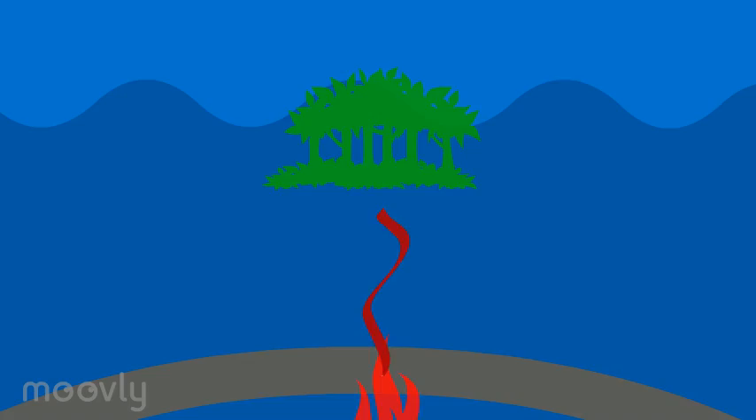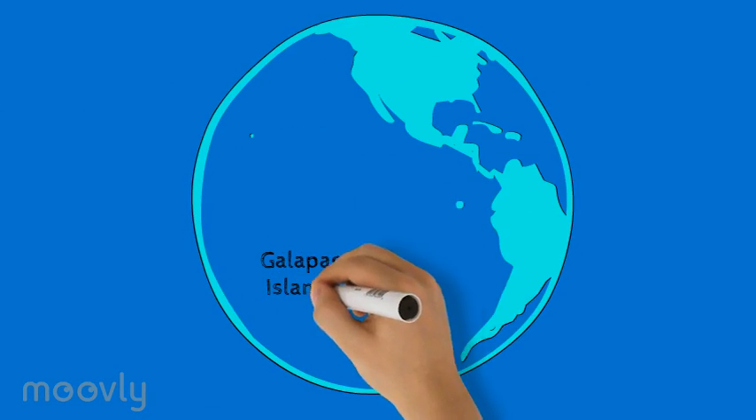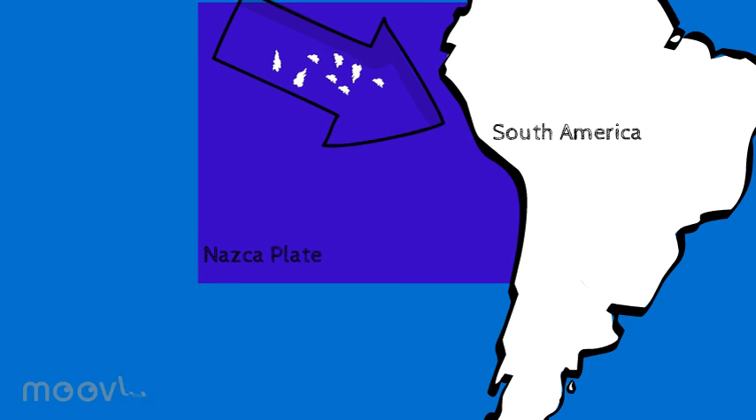Off of the coast of Ecuador, an example of this phenomenon is a chain of islands called the Galapagos Islands. The Galapagos Islands are located in a very interesting location geologically. The islands are located on the Nazca Plate, which is the same plate that is subducting underneath the South American Plate.